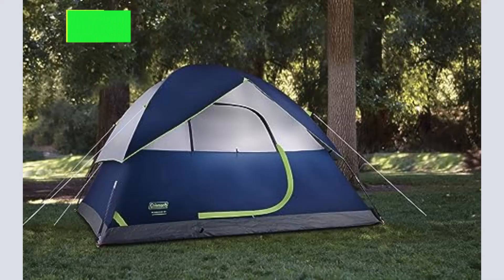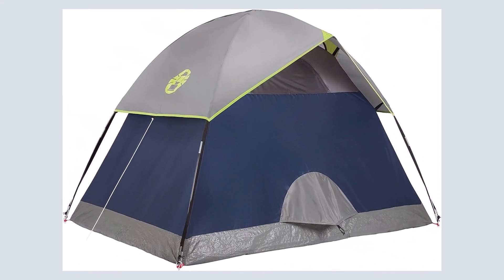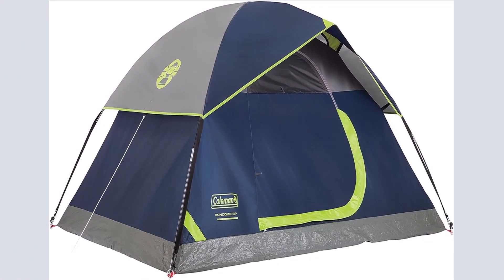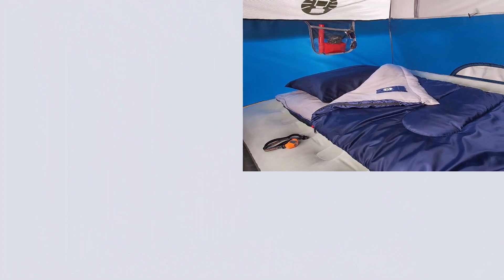Meet the Sundome tents, designed to make your next camping trip even better than before. With showers in the forecast, we made sure the Sundome two-person camping tent's WeatherTec system helps protect against rain and wind. Whether you're at the campground with family or in the backcountry with friends, get to the epic hikes or epic camp meals faster.